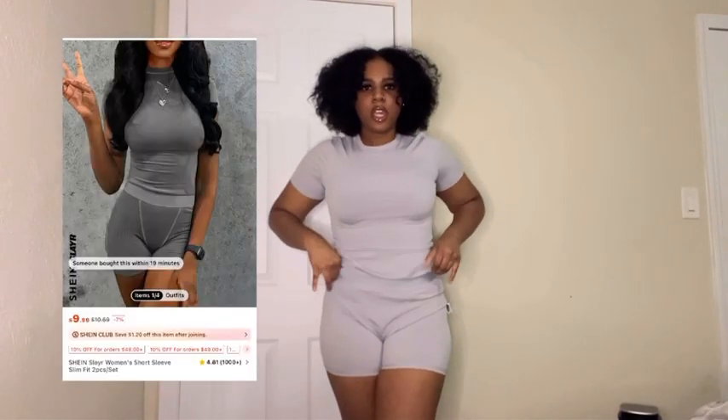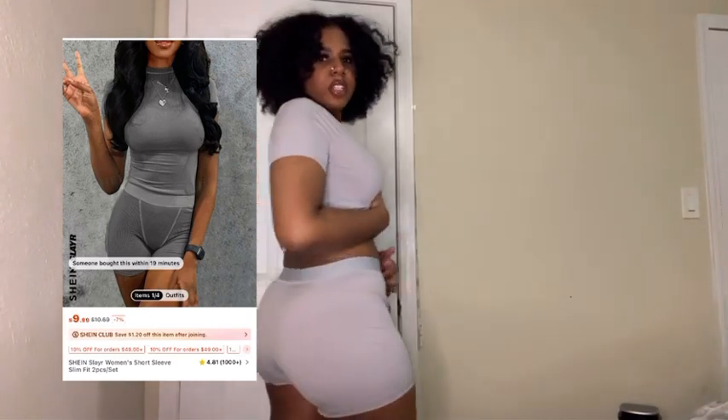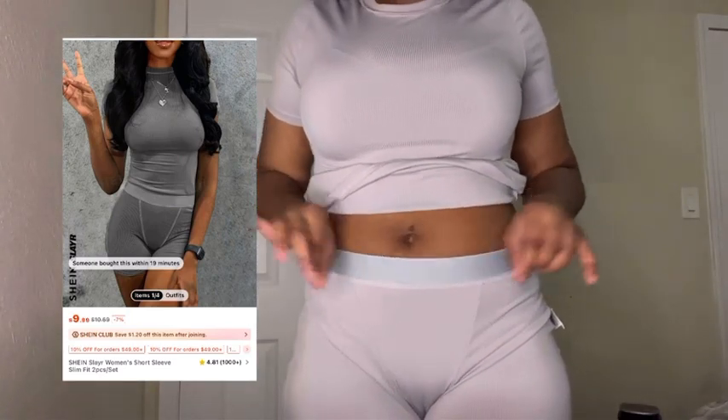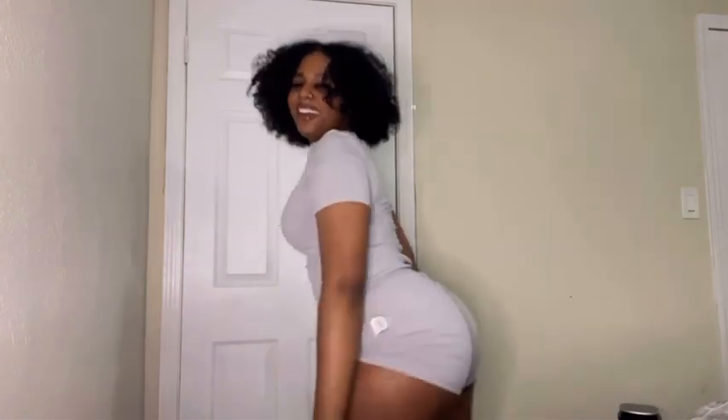This two-piece set — I'm not gonna lie, I actually like it. It has this band right here that's not super tight but kind of like a comfortable suction band. It's comfortable and cozy. I got a size large, I think, and the arms right here are kind of tight-fitted but it's workable.